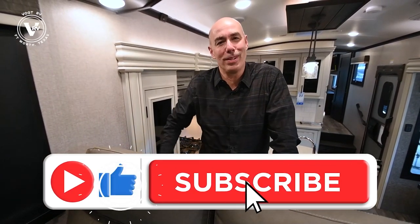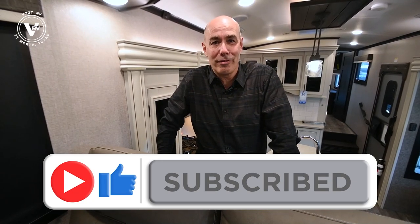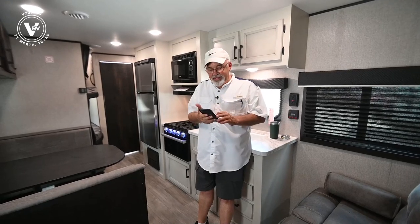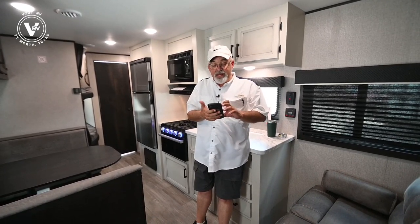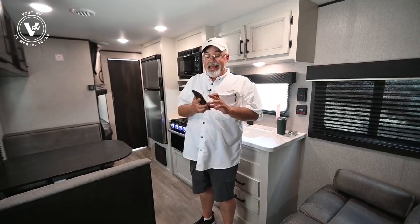Make sure to give us a like and subscribe for content just like this and check back often. Let's go inside out of the heat. It is 93 degrees out there right now. Inside it feels pretty good — we could spend the day out here.